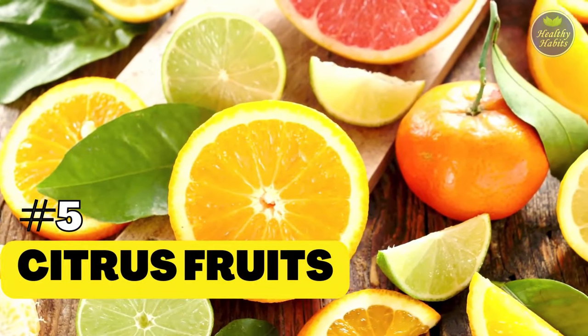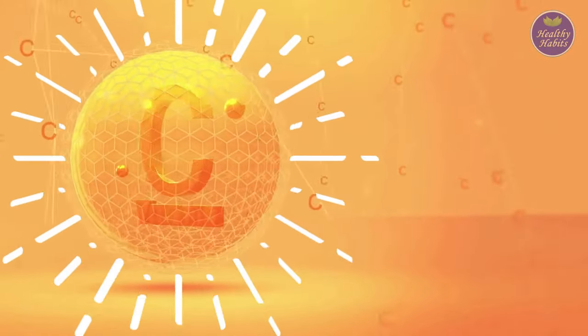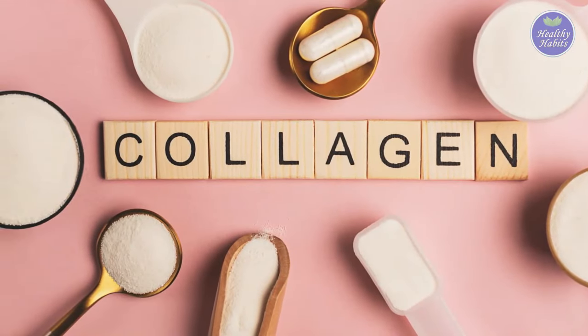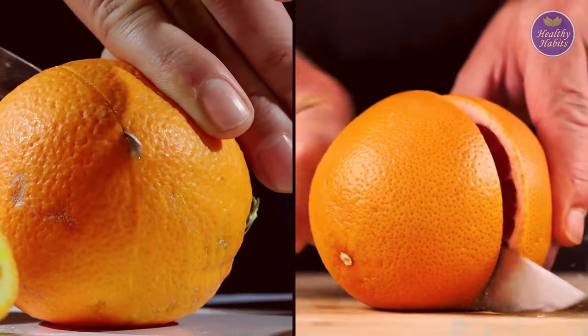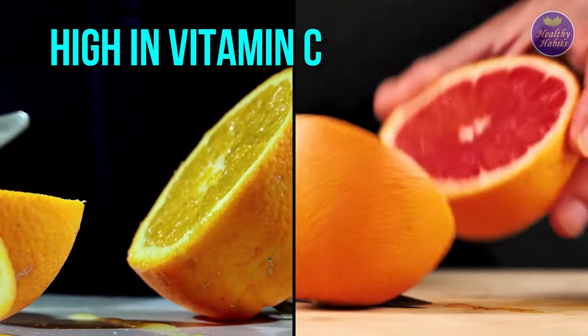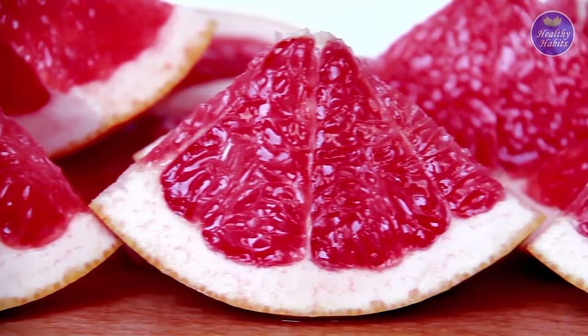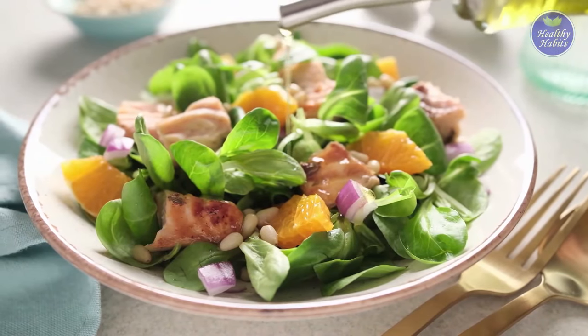5. Citrus Fruits. Vitamin C is a key part of making pro-collagen, which is the body's precursor to collagen. Because of this, having adequate vitamin C is essential. It's well known that citrus fruits such as oranges and grapefruit are high in vitamin C. Try a broiled grapefruit for breakfast, or add orange segments to a salad.